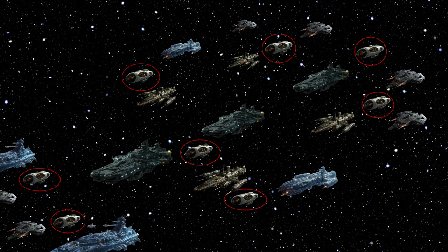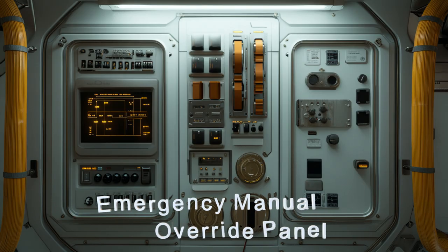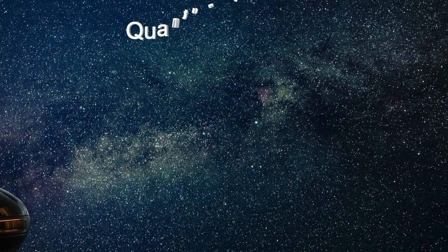Its energy storage cells and AI-driven adaptive quantum shielding ensure it can defend itself and the other ships in its charge against any threat. Stay tuned as we dive deeper into the incredible features of this extraordinary spacecraft. Witness the marvels of the Quantum Guardian.